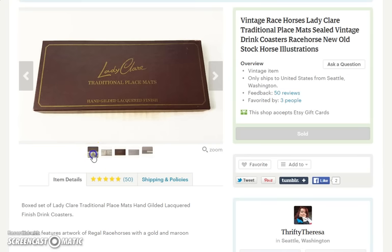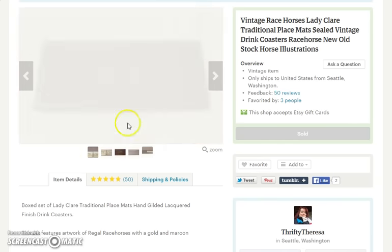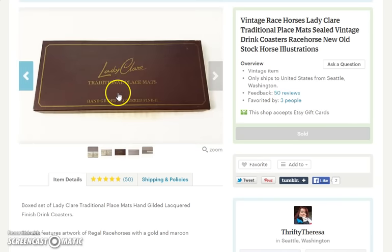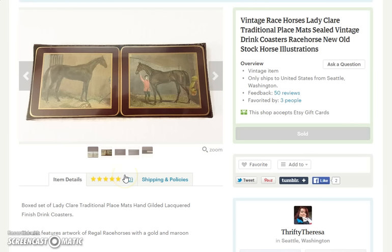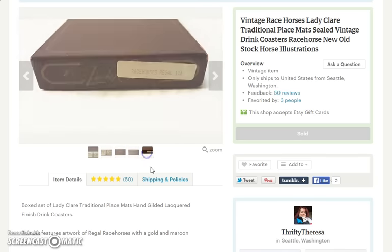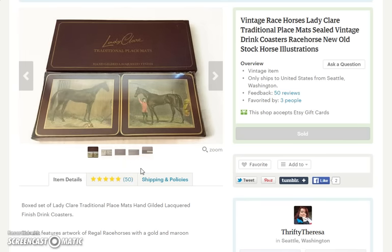Next item is a set of coasters from Lady Claire — they call them traditional placemats rather than coasters. This is a sealed set with gorgeous horse illustrations on them. I would have loved to have seen the other pictures, because these are gorgeous, but the set is sealed and I didn't want to open it, so we just went ahead and sold it like that. This set sold for $25.